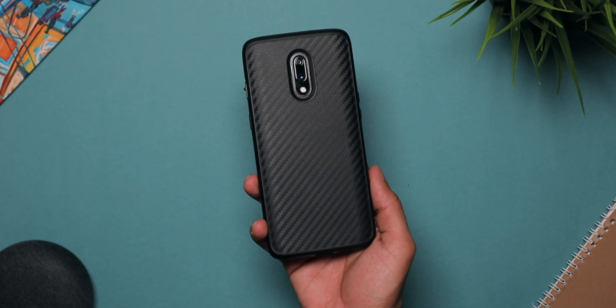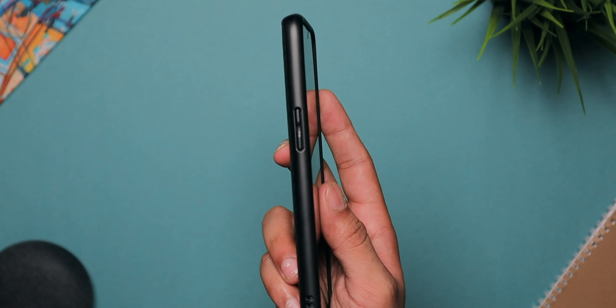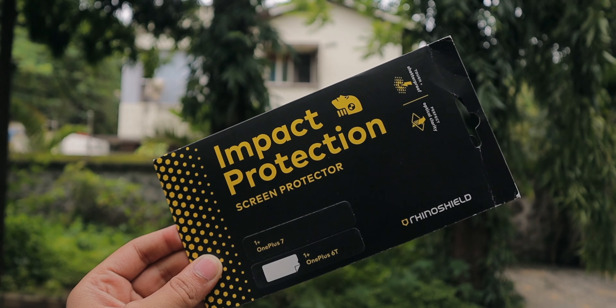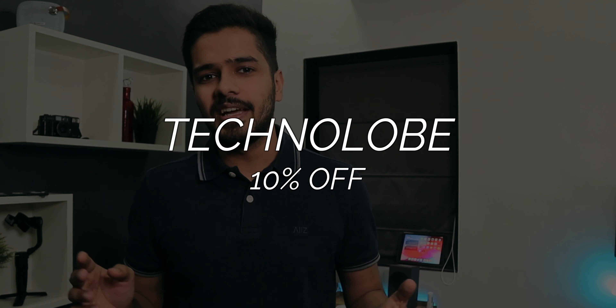Before I get into the video, both of these phones do come with a glass back panel, so a case would be highly recommended. I personally use cases from Rhinoshield — a very good company with awesome cases that provide great protection, look good, and don't add a lot of bulk to your smartphone. A huge shout out to Rhinoshield for sending over cases for me to try out on my OnePlus 7. They also have a screen protector called the Impact Protector for front-side protection. Check them out via the link in the description and use my code Technolobe for 10% off.